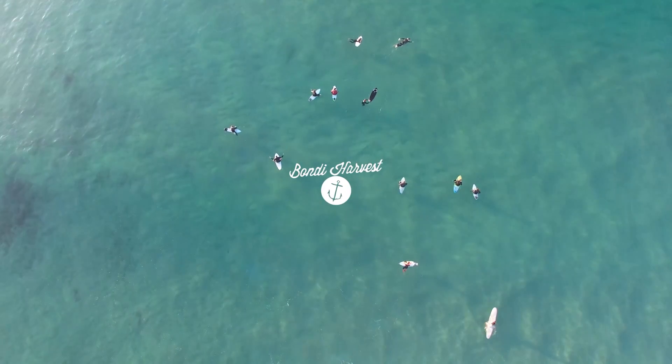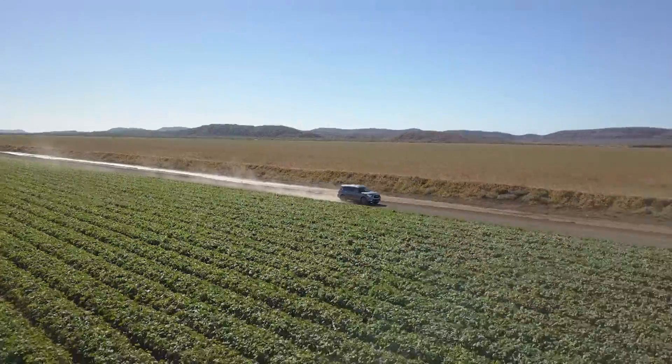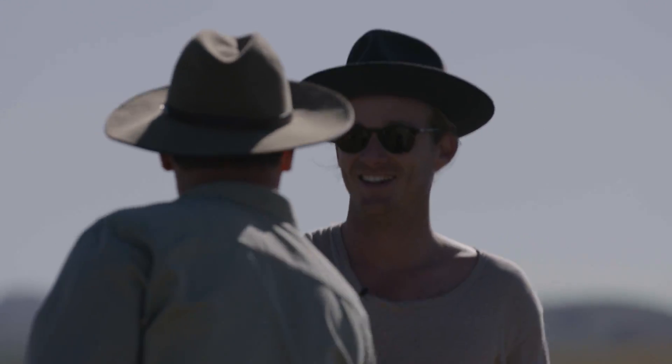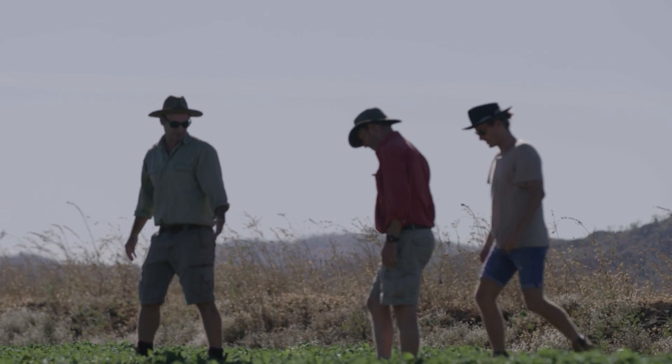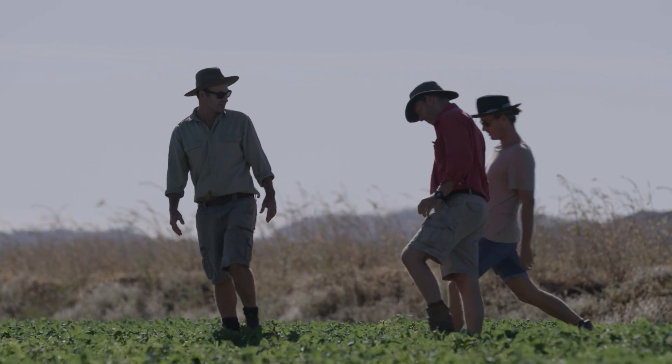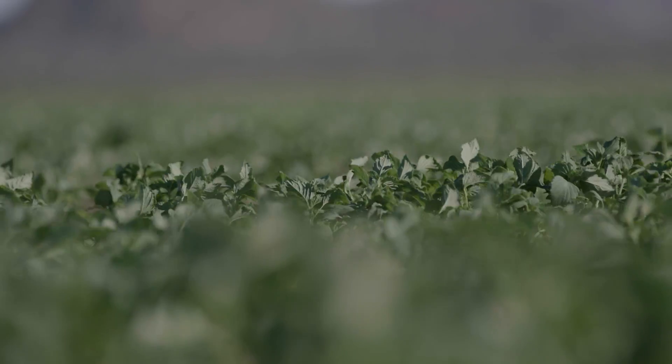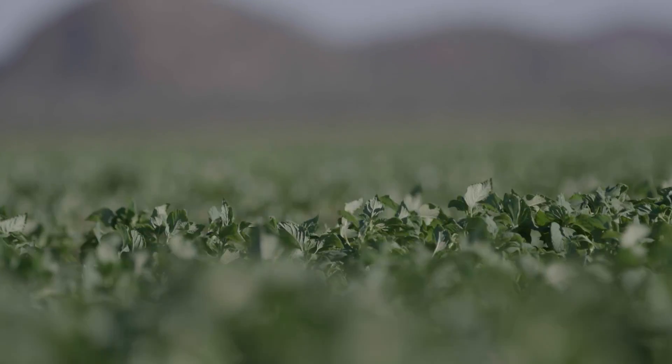Today we are going to do a whole bunch of chia seed recipes. A little while ago we headed up to Kununurra and we visited the Chia Co. farm, and we were lucky enough to catch up with John, the founder, who gave us a rundown of how chia seeds are grown — he's the brainchild of Chia Co. and bringing chia seeds into Australia. It was really cool and it's inspired me to create a whole bunch of delicious chia seed recipes.